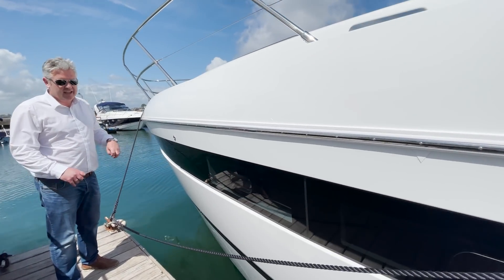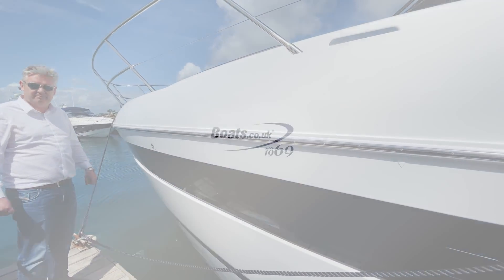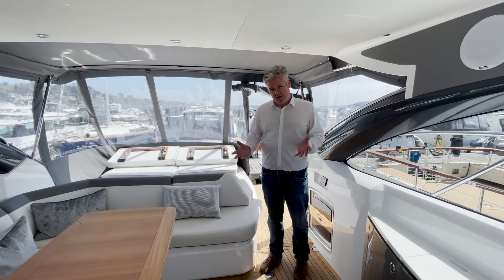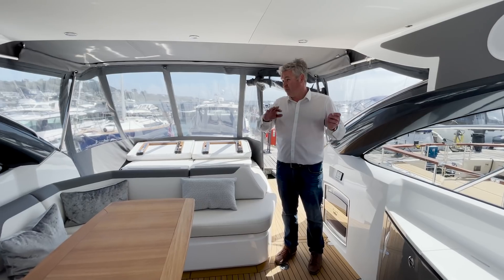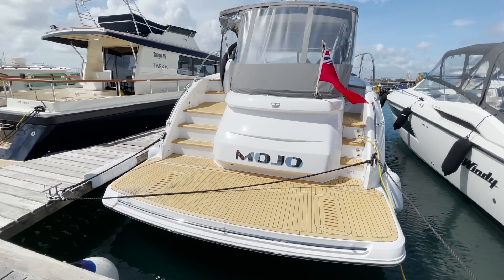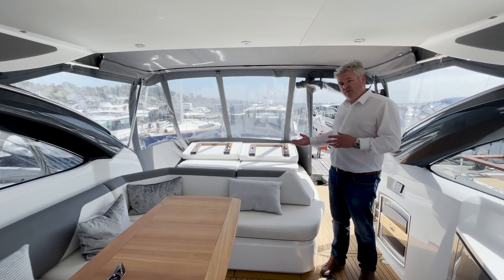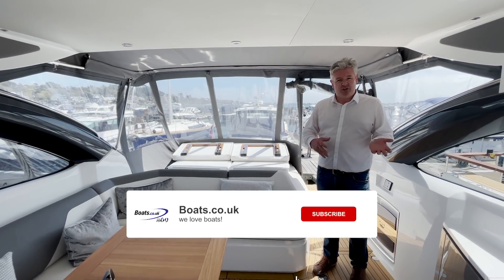This is what sets it apart from the V48. Anyway, let's jump on board and get to it. The V50 comes in two different versions: the open version, which is this one, which has the garage; and the deck version, which has the glass doors and no garage. They're both very popular depending on what you want to use the boat for.